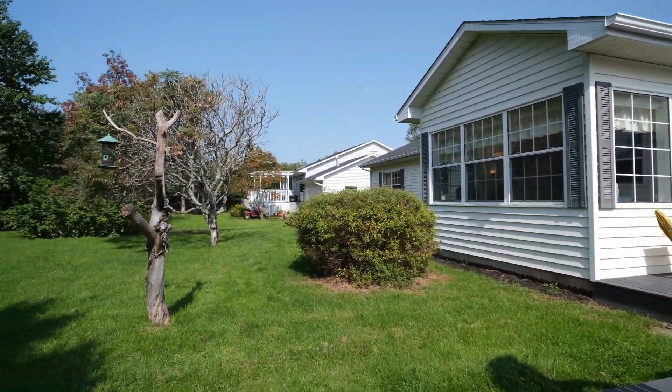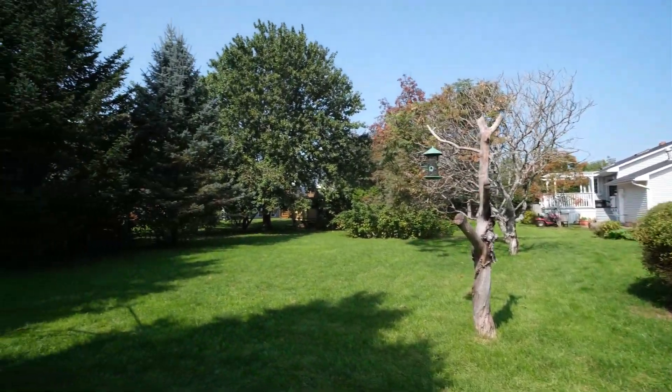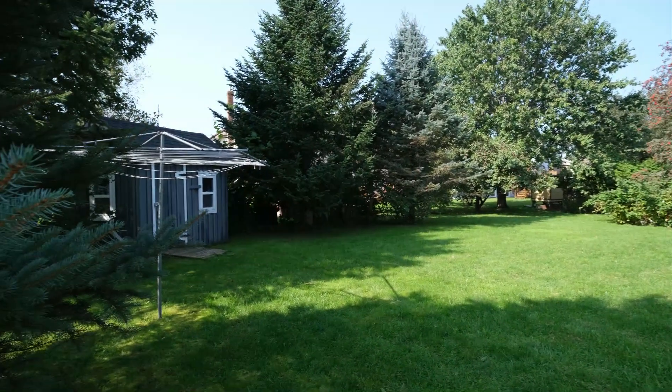It's also a lovely spot to hang jackets and boots in the winter, a place to do homework, or have a home office.